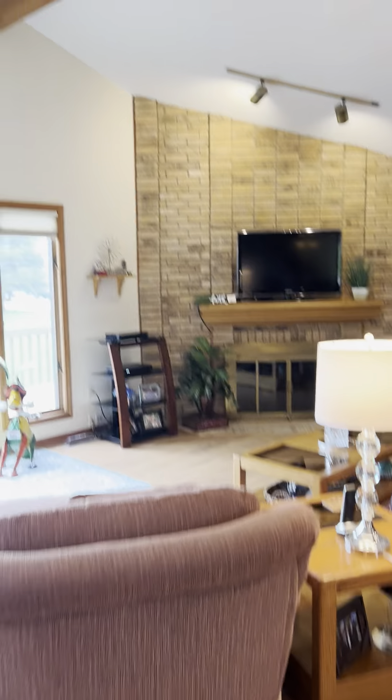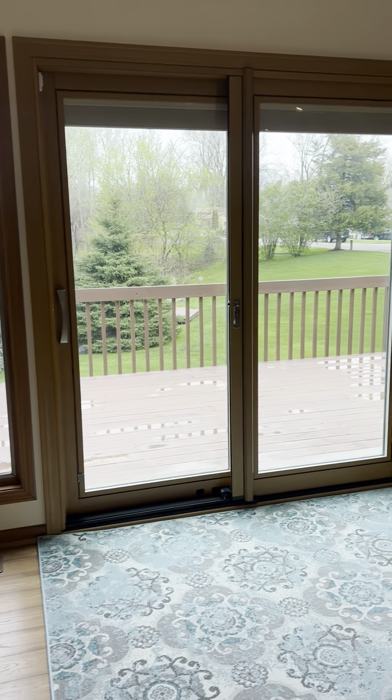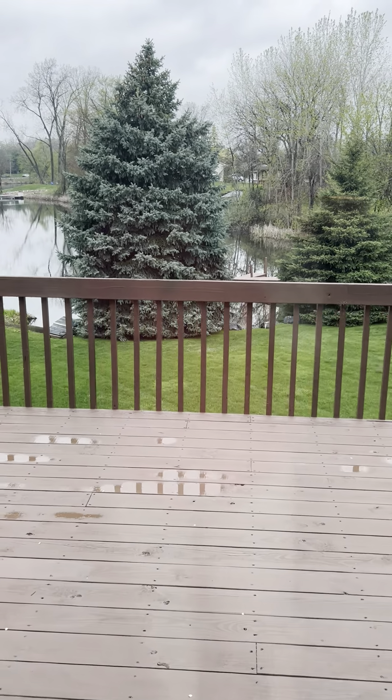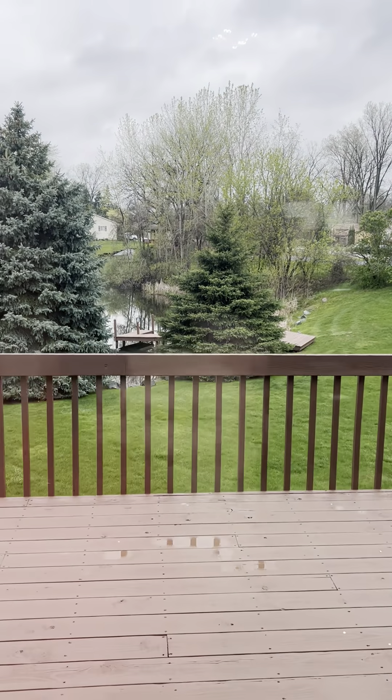Great views, vaulted ceilings, open floor plan. We have a corner lot with 152 — maybe 153 feet on the water — that goes all the way around. There's a dock over here as well.